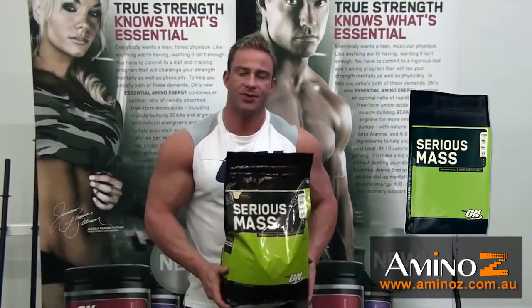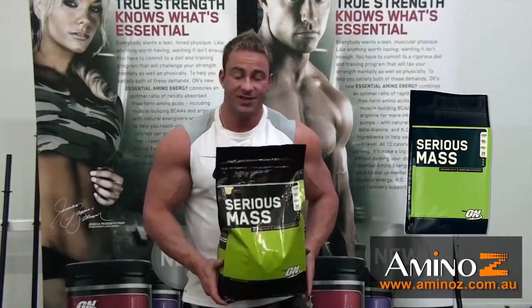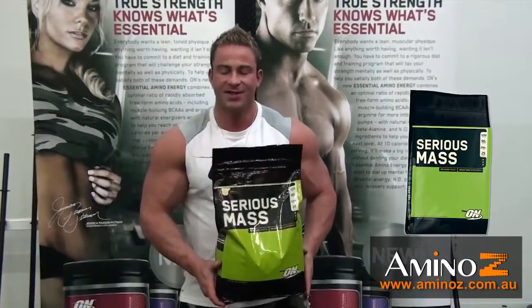Hey guys, Chris Jenkins here, Optimum Nutrition sponsored athlete, here to talk to you about the Serious Mass product. Now if you're serious about putting mass in your frame, this is the product for you.